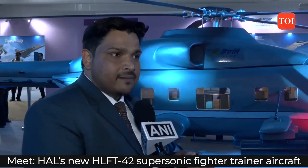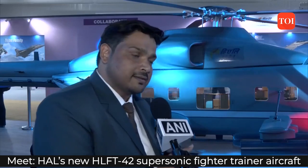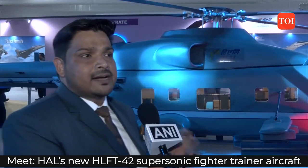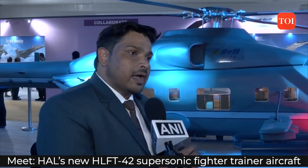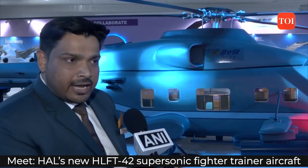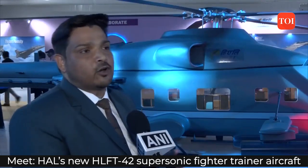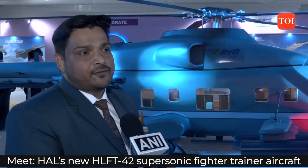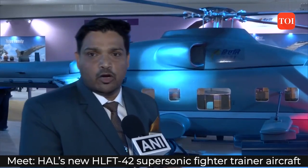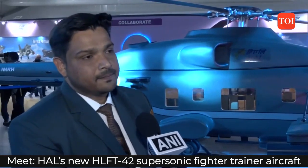After we get funding, the first prototype will be ready in about 4 years. After that, we will go for limited series production. In 6 to 8 years, it should be ready for induction into the Indian Air Force and the Army. We also have a naval version called the deck-based maritime helicopter, which we are designing for the Navy — though discussions are still in an early stage, with the operational requirements of the Indian Navy still being negotiated.